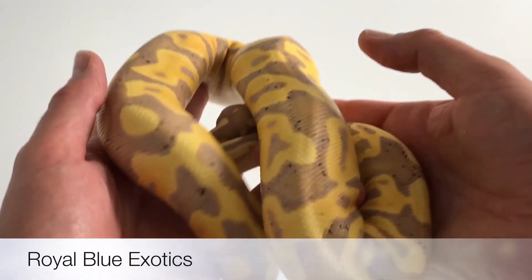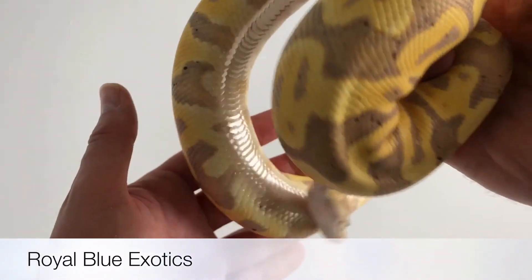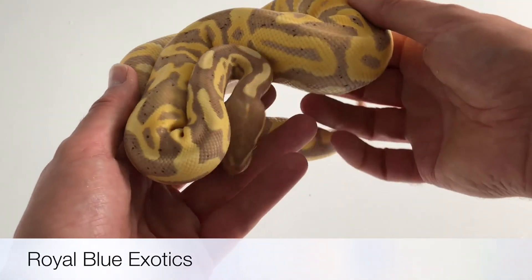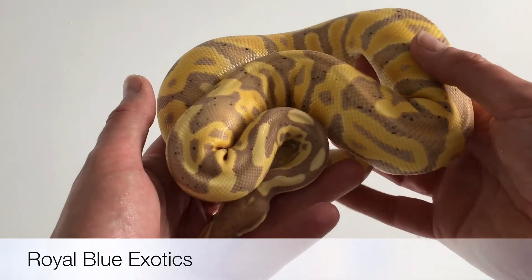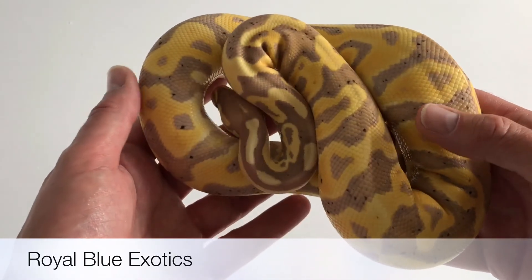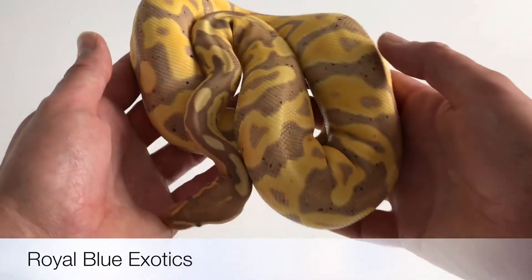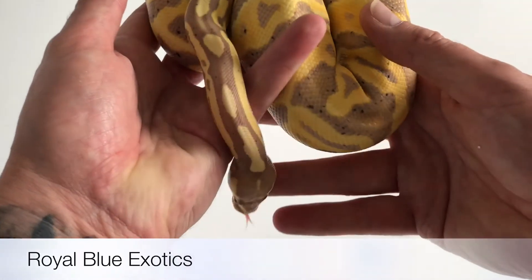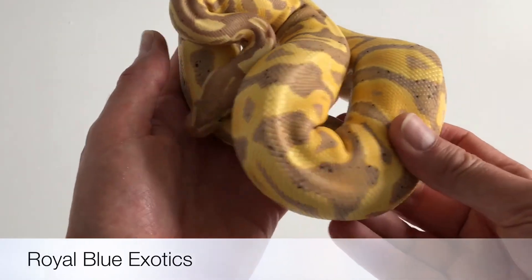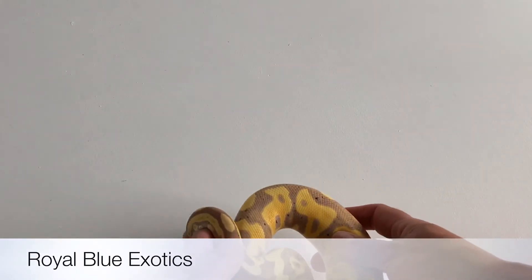This is my female banana leopard. The thing with my leopard — the mum is really, really dark and I think that's come through so nicely with this banana combo. The purples are amazing. So this is a banana leopard female, and hopefully you'll get an idea of the colours coming through. She's stunning.